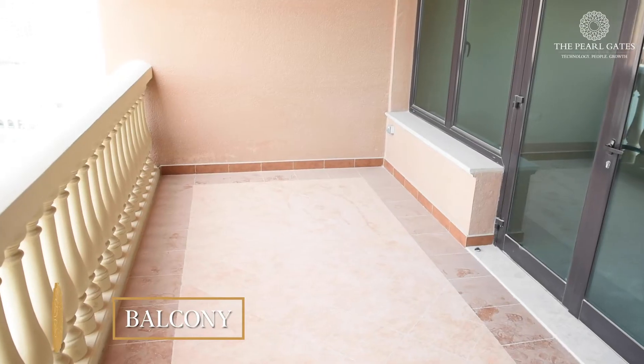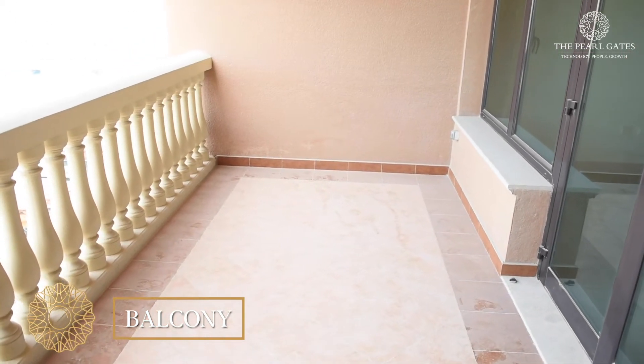Finally we are at the balcony of the apartment, which is very spacious to accommodate outdoor furniture, overlooking the marina directly.